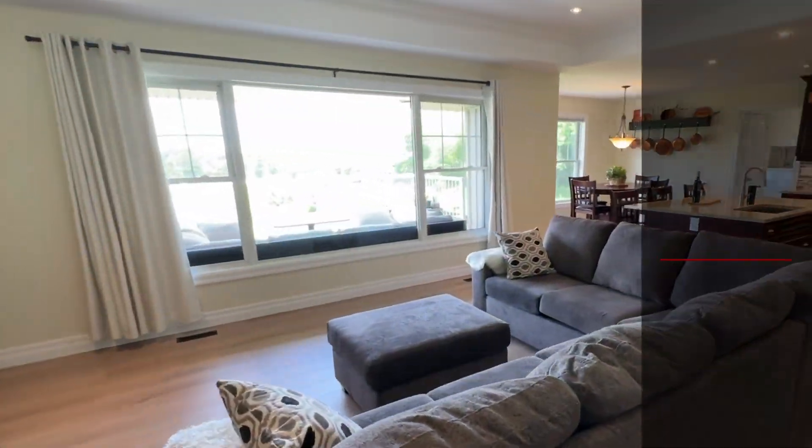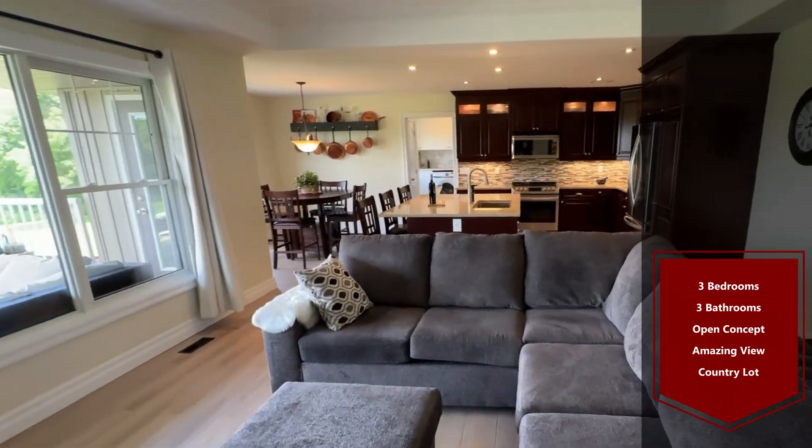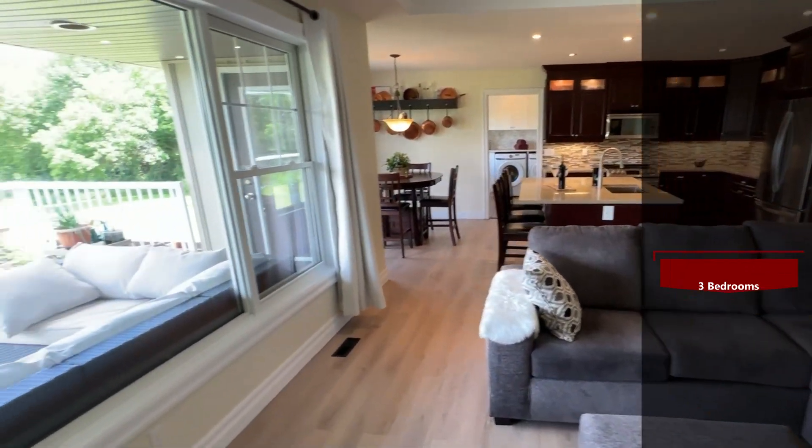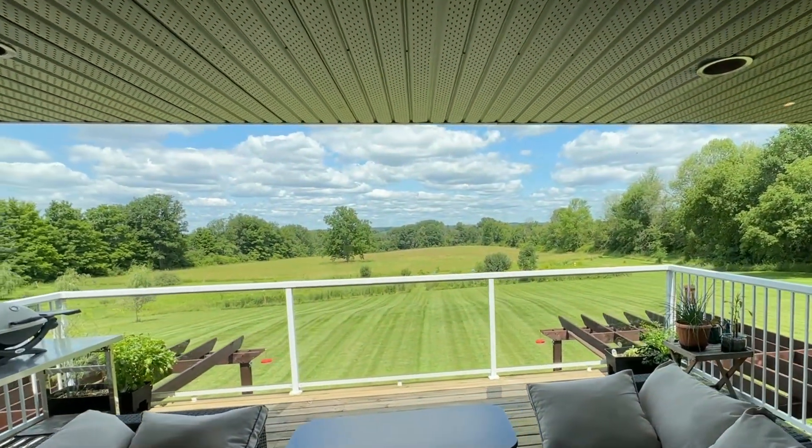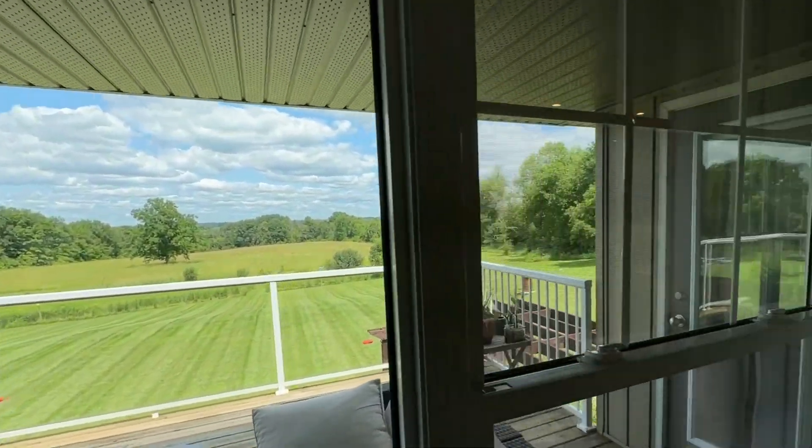You have a beautiful open concept living room that goes into a kitchen that has had a newly built center island, and you'll see these incredible views overlooking your rear yard. You have a nice dining area as well. Plenty of cabinets, nice built-ins — just stunning.